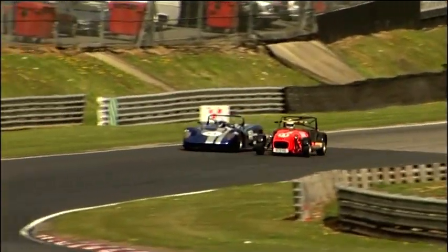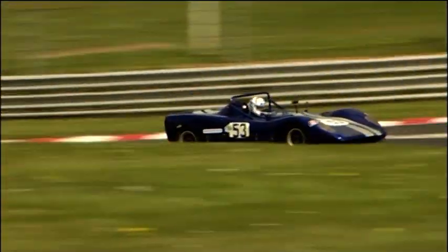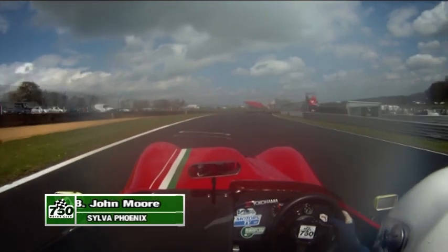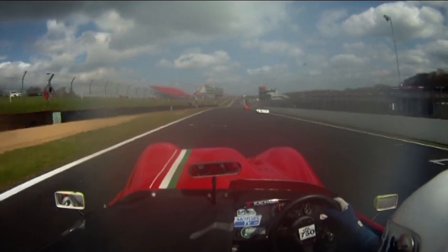After a blistering start from eighth on the grid, Stephen Lansley was in the lead at the end of the first lap, but Polman Hiley retook the position with a brave move around the outside at 30s on the second lap. Exiting onto the Brabham Strait for the sixth time, John Moore's Silver Phoenix developed a mechanical problem, forcing him to retire whilst running in a strong third position.